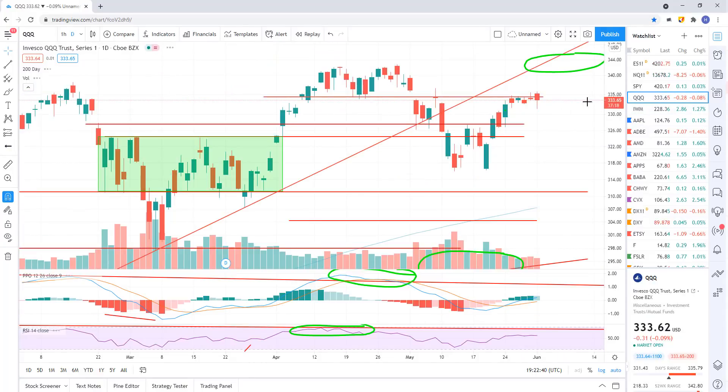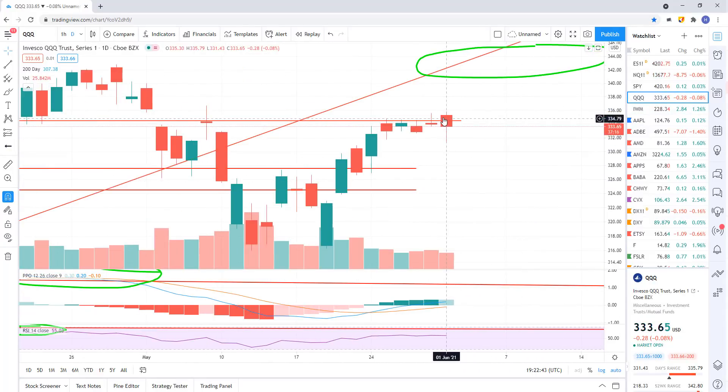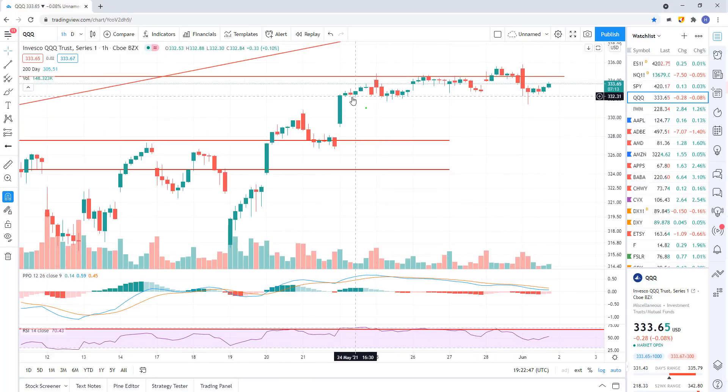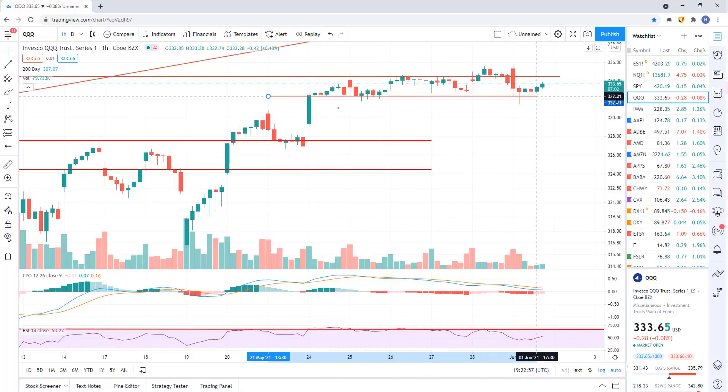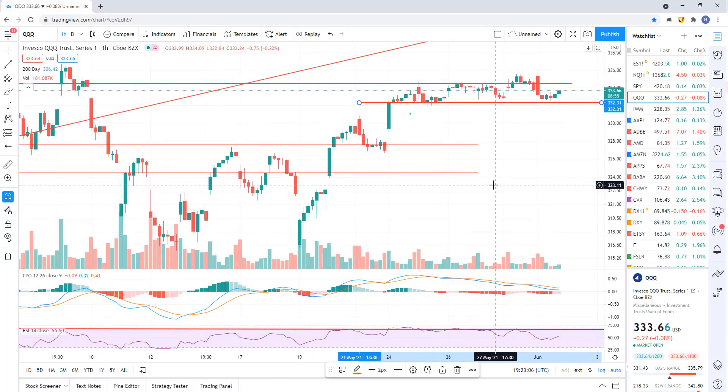Looking at the Q's going back here — I think if we just break really this recent range that we were in for about a week, which is right around 332.30, then I think that's likely gonna bring us right down to 327.50. But again, we need to see some more signs of a breakdown.